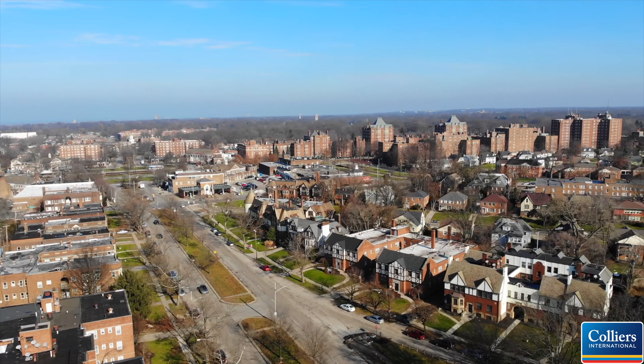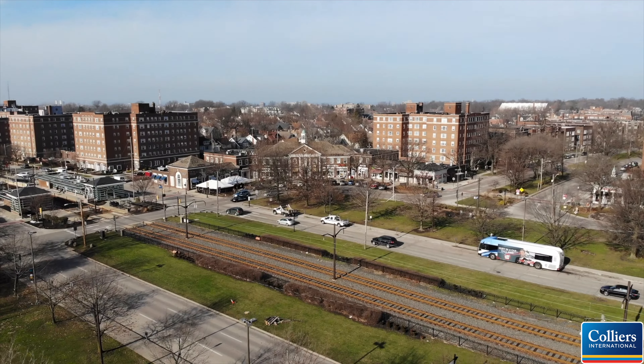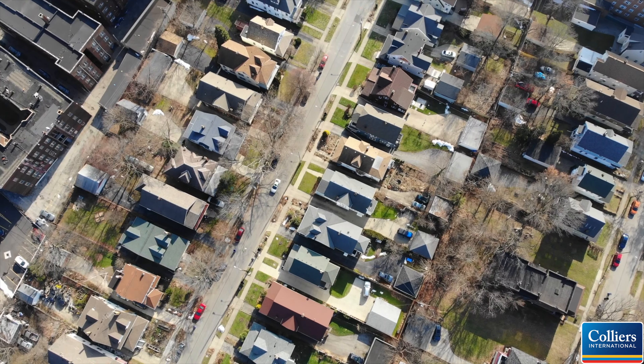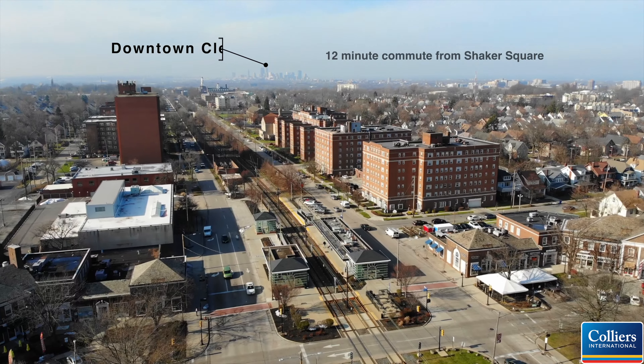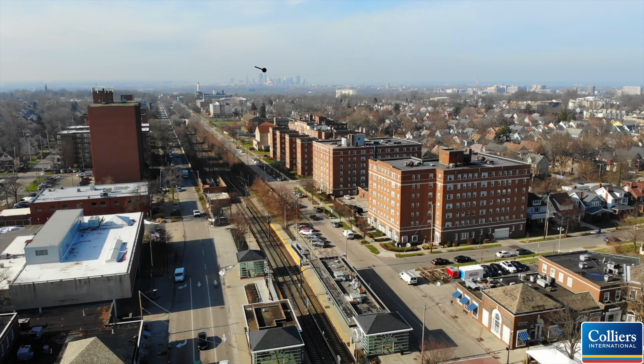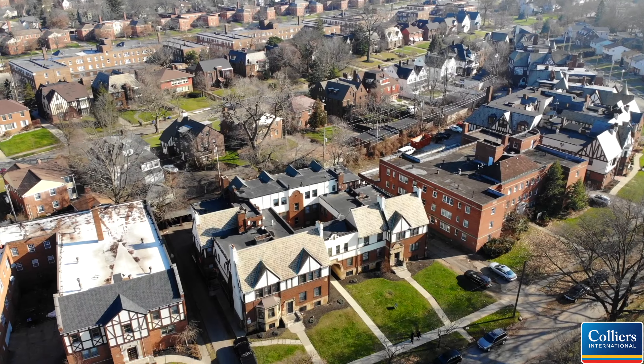Near and around the square are more than 4,000 units of both rental and condominium apartments — the largest concentration of multi-family housing in Cleveland. Tudor Manor is up the hill from University Circle and the Cleveland Clinic main campus. Downtown Cleveland is 12 minutes on the light rail rapid transit line that stops at Shaker Square.